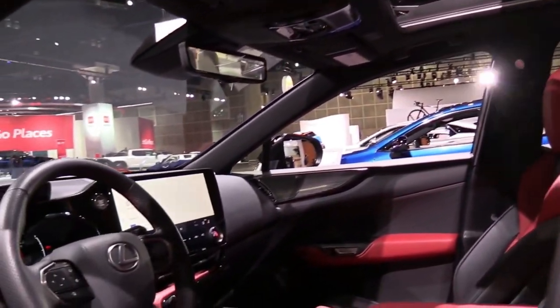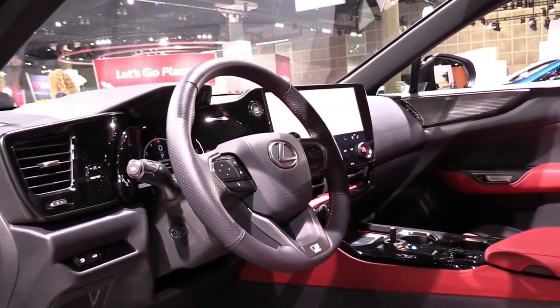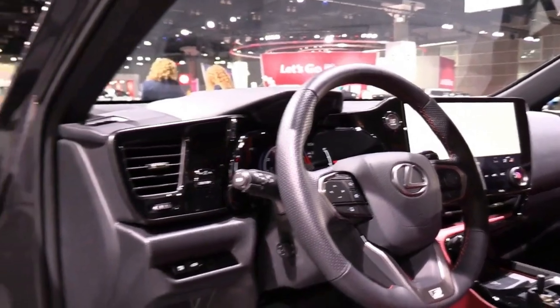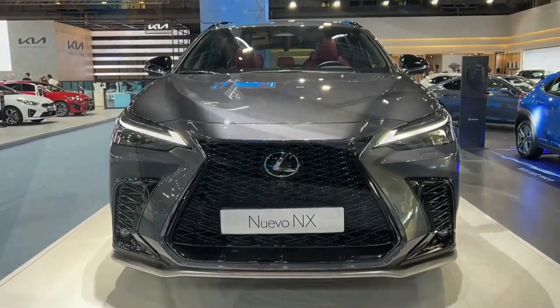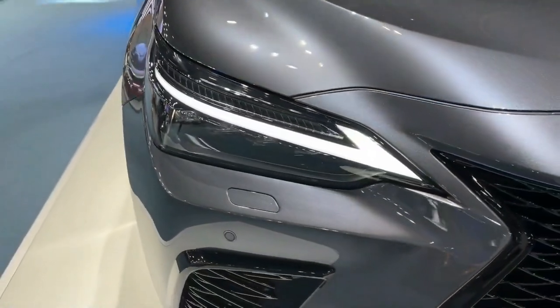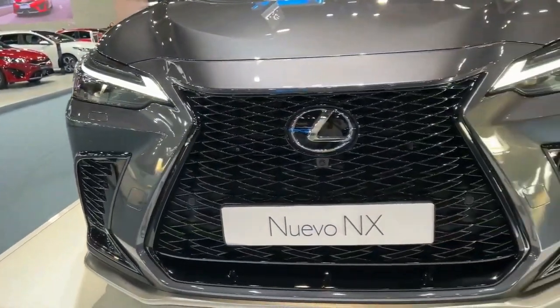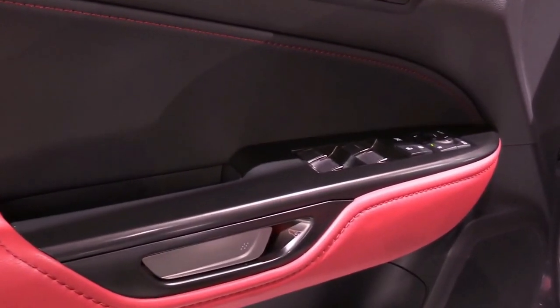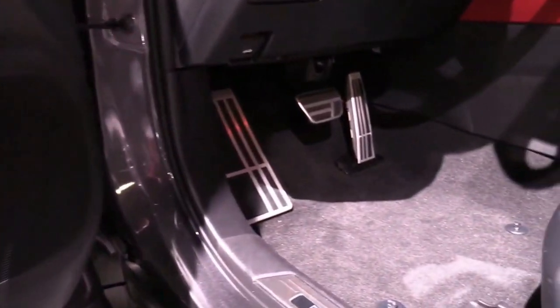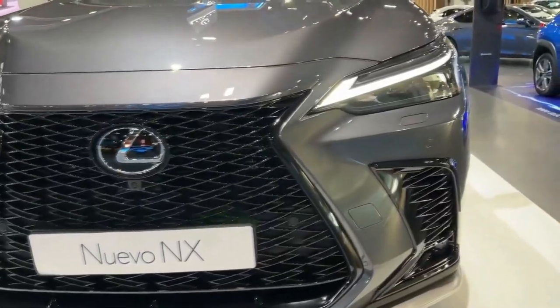The 3,987-pound NX hits 60 miles per hour in 6.6 seconds. With the boost fully on boil, the NX covers the quarter mile in 15.0 seconds at 95 mph, and reaches 100 mph in 16.1 seconds — 0.6 seconds slower than the X1. Braking from 70 mph takes 175 feet, 15 feet longer than the summer-tire-equipped Q3 and 6 feet shorter than the GLA 250.